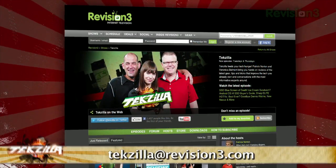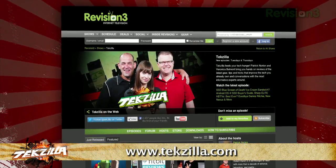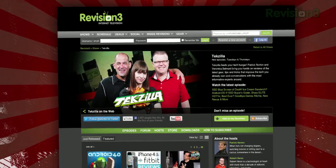If you have a tip to share with the world, let us know. Email us at techzilla@revision3.com. And don't forget techzilla.com — it's the place to find more tips, tricks, product reviews, and how-tos.